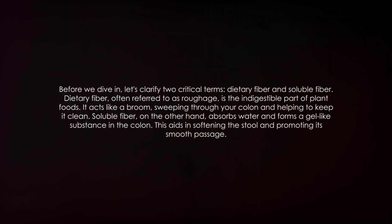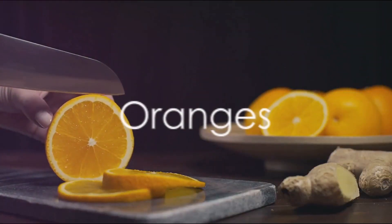Before we dive in, let's clarify two critical terms: dietary fiber and soluble fiber. Dietary fiber, often referred to as roughage, is the indigestible part of plant foods. It acts like a broom, sweeping through your colon and helping to keep it clean. Soluble fiber, on the other hand, absorbs water and forms a gel-like substance in the colon, which aids in softening the stool and promoting its smooth passage.